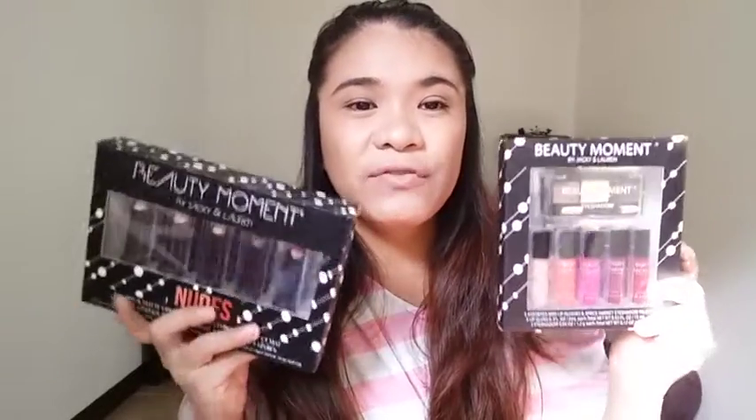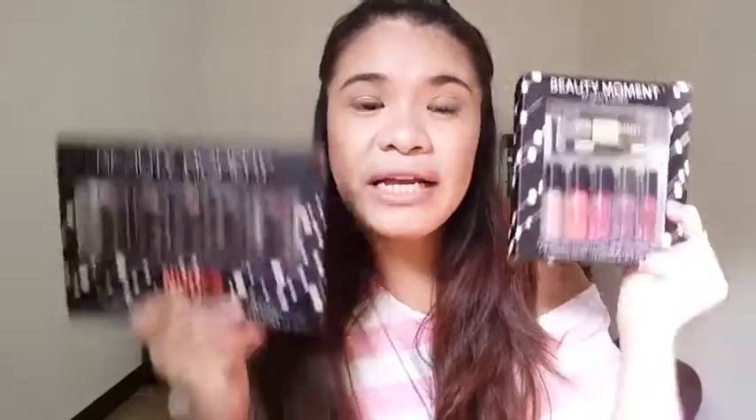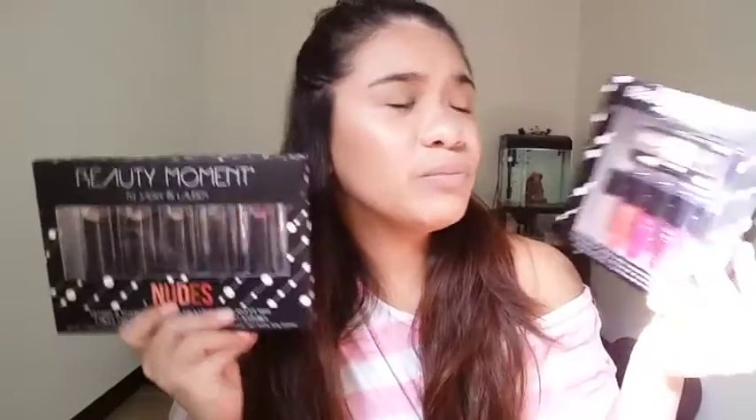Okay, there it is guys! I hope you enjoyed this first impression unboxing of these two products from Watsons — it's P199 each, it's called Beauty Moment by Jackie and Lauren. If you like this video, please give it a thumbs up and don't forget to subscribe. Next week I'll post another video. Thank you guys for watching, bye bye!